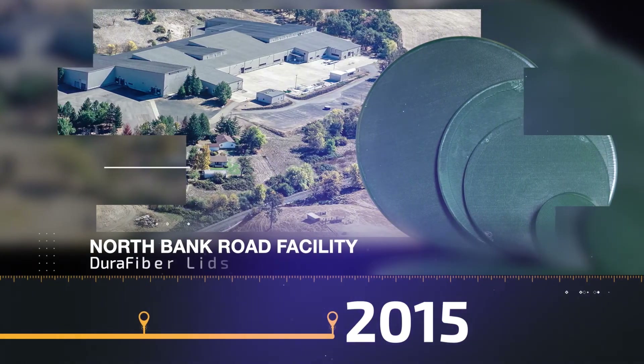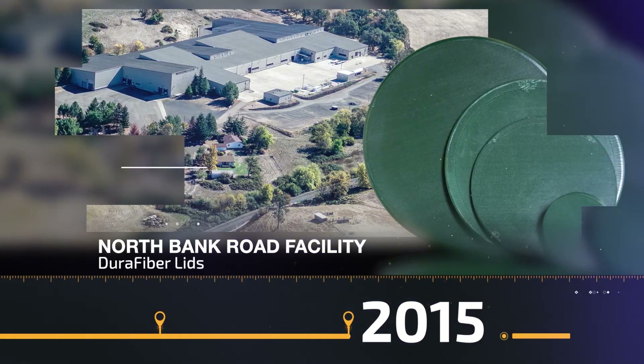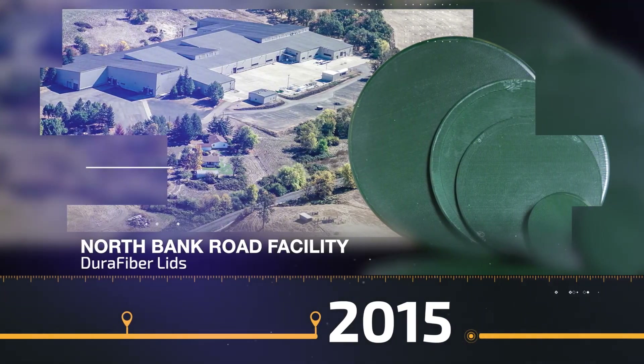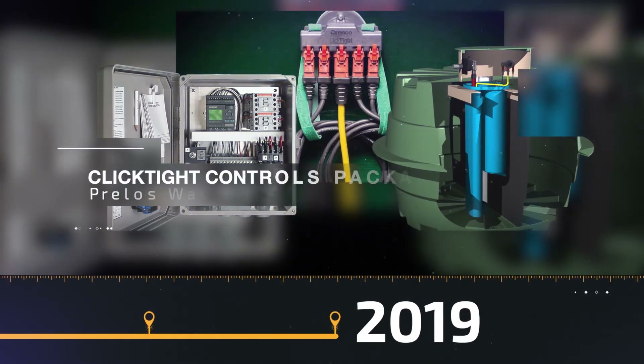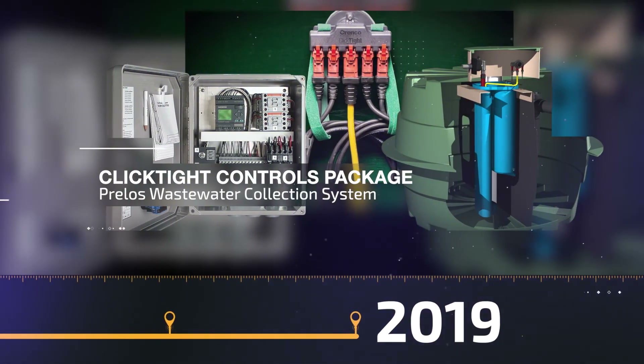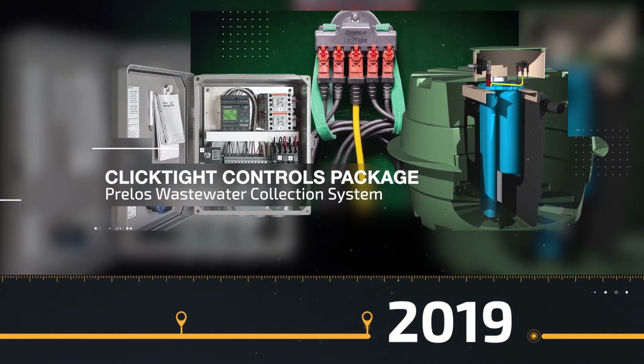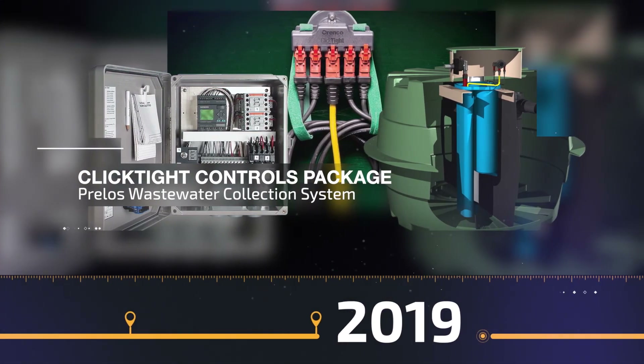More expansion takes place in 2015 when Orenco leases the North Bank Road facility in Wilbur. Also this year, we launched our Solid Fiberglass Dura-Fiber Lid. The year 2019 is another big year for new products as we launch both the Click-Tite Controls Package and the Prellos Wastewater Collection System. We also receive our latest patent for the Prellos Processor.